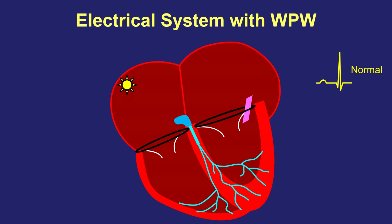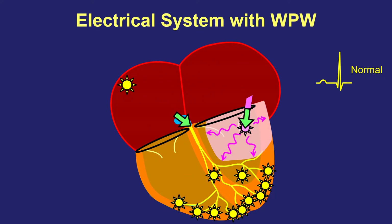Somebody who has a WPW pathway has signals traveling from top to bottom through both the AV node and down that extra connection. The bottom chambers are therefore electrically stimulated in two ways — through the normal way and through the accessory pathway. As a result, their EKG looks a little bit different. There's a little extra squiggle shown in pink that reflects the part of the bottom chambers electrically stimulated by the accessory pathway.